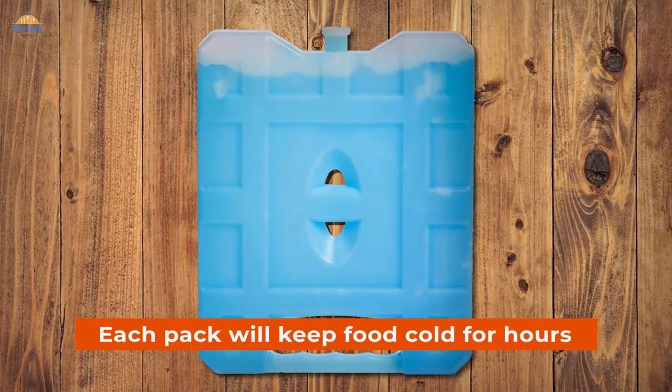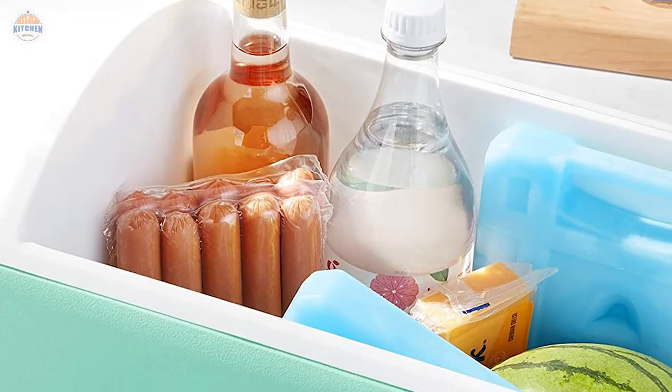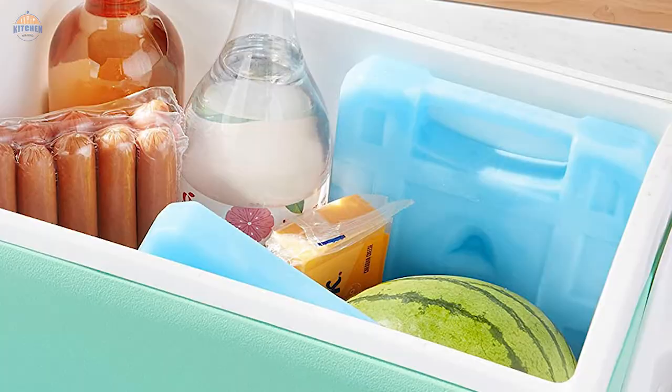Air dry or dry with a soft cloth after washing to maintain its shape — coloration may darken over time. Each pack will keep food cold for hours, making it ideal to prepare ahead of time by laying the pack flat on a surface for 8 hours or more in the home freezer. Recommended.